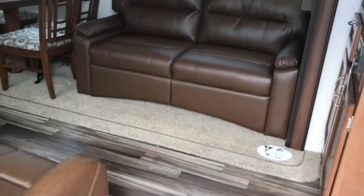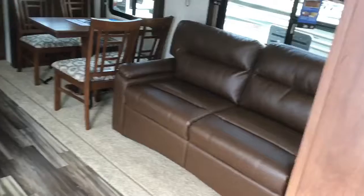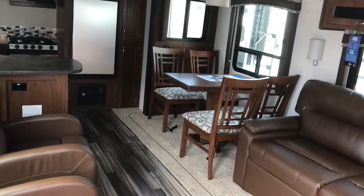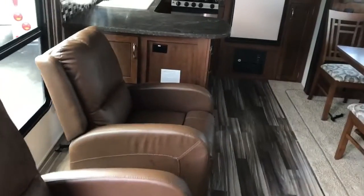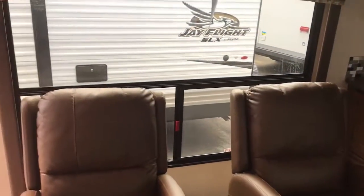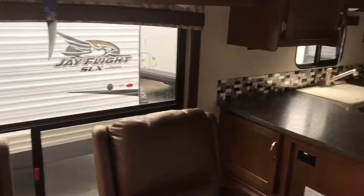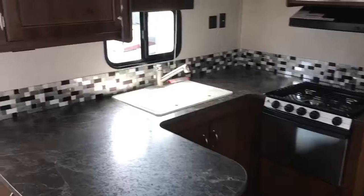This coach has the trifold hide-a-bed sofa — a great extra sleeping area — along with a freestanding table and chairs and two recliners in this floor plan. There's a huge window on the door side giving an awesome view out to your campsite, with a lot of counter space and storage in the rear kitchen floor plan.